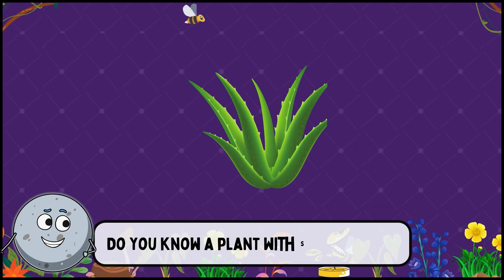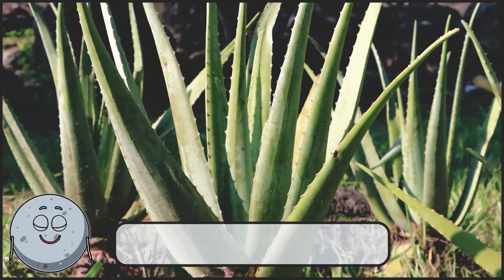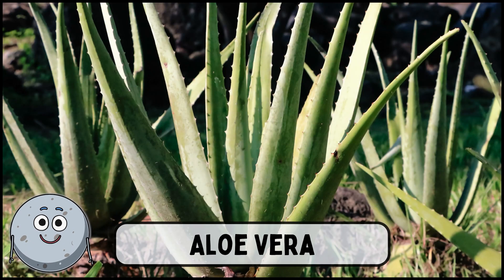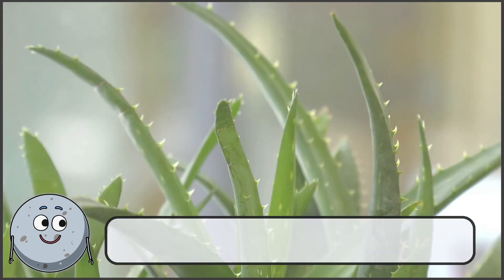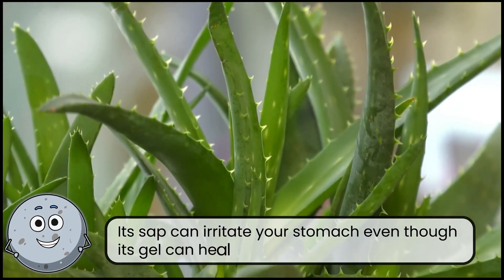Do you know a plant with spiky leaves? This is aloe vera. Its sap can irritate your stomach even though its gel can heal burns.